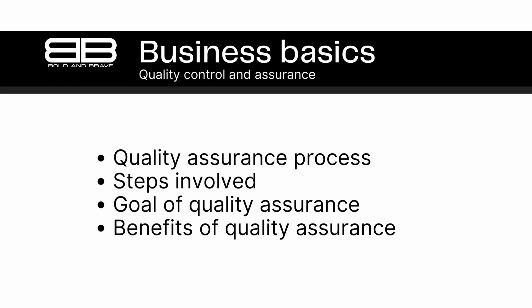By implementing quality assurance measures, businesses can help to ensure that their products are of a consistently high quality, which can lead to increased customer satisfaction and loyalty. The quality assurance process typically involves the following steps: 1. Defining quality standards and objectives. 2. Designing and implementing a quality management system. 3. Measuring and analyzing quality performance. 4. Identifying areas for improvement. 5. Continuously improving the quality management system.